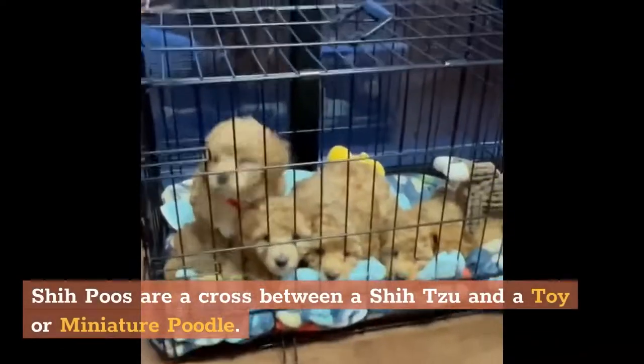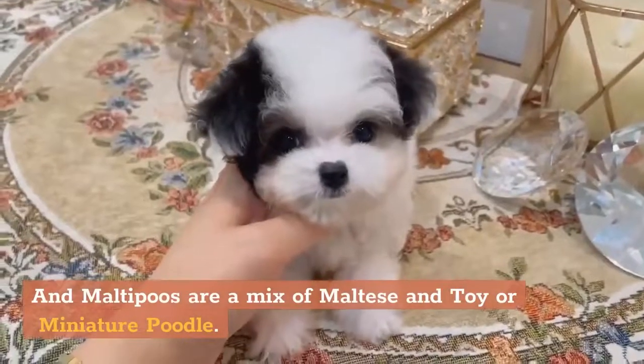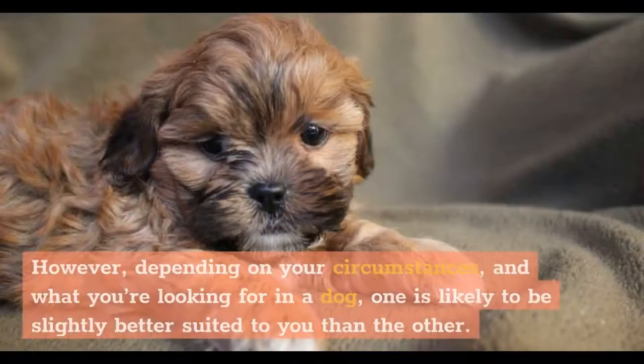She-Poos are a cross between a Shih Tzu and a toy or miniature poodle, and Malti-Poos are a mix of Maltese and toy or miniature poodle. Since both mixes combine a poodle parent with a popular breed from the toy dog group, they have a lot in common. However, depending on your circumstances and what you're looking for in a dog, one is likely to be slightly better suited to you than the other.